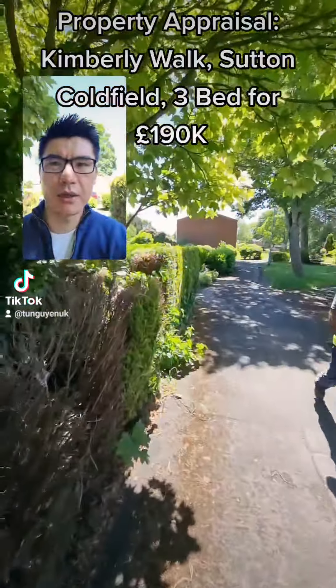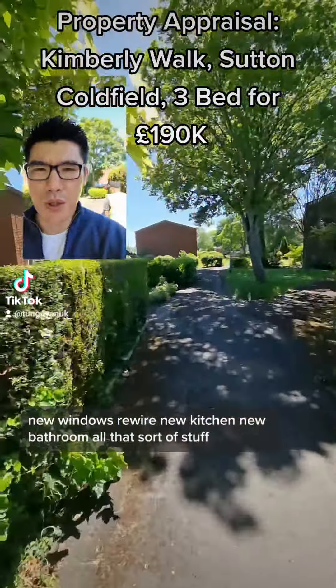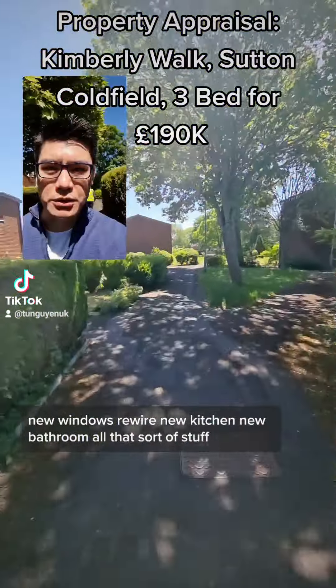It does need gutting — new windows, rewire, new kitchen, new bathroom, all that sort of stuff.